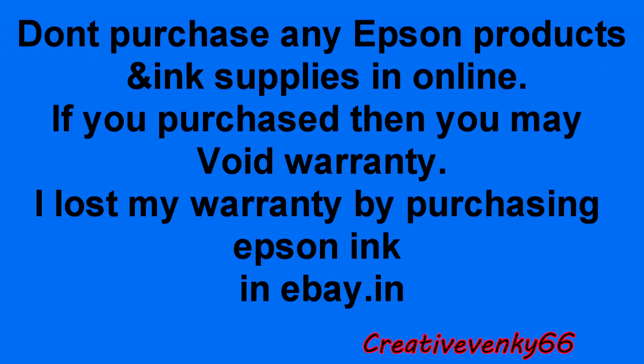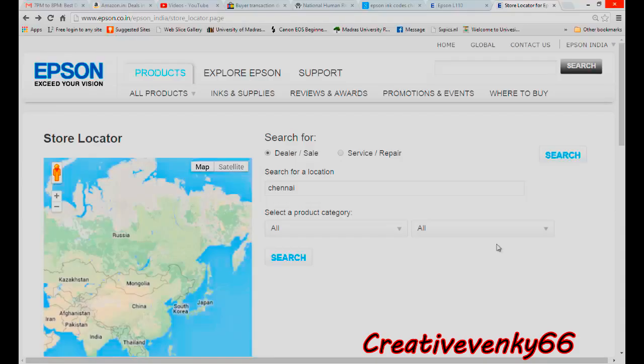I searched the web and found that Flipkart, Snapdeal, and other online stores are mostly selling Epson-branded inks and supplies at almost the same prices including shipping. After 10 minutes of research I found the answer at www.epson.co.in/epson_india/store_locator.page, where they clearly explain the situation.